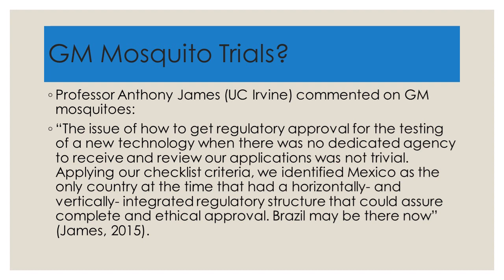Applying their checklist criteria, they identified Mexico as the only country at the time that had a horizontally and vertically integrated regulatory structure that could assure complete and ethical approval — and as Professor James says, Brazil may be there now. This shows that legislation can impact science, and it can also impact the product that would have a direct bearing on life quality.